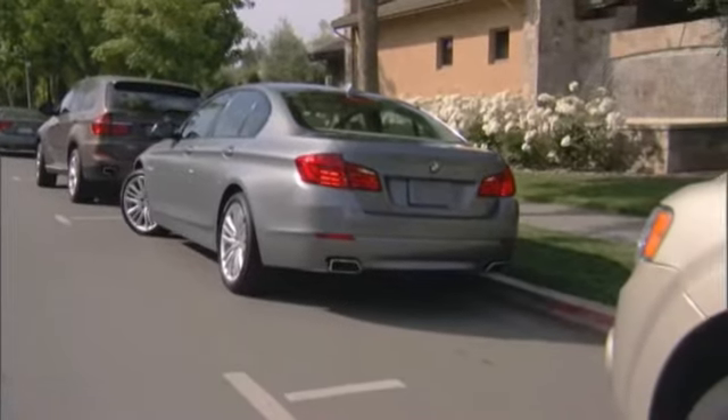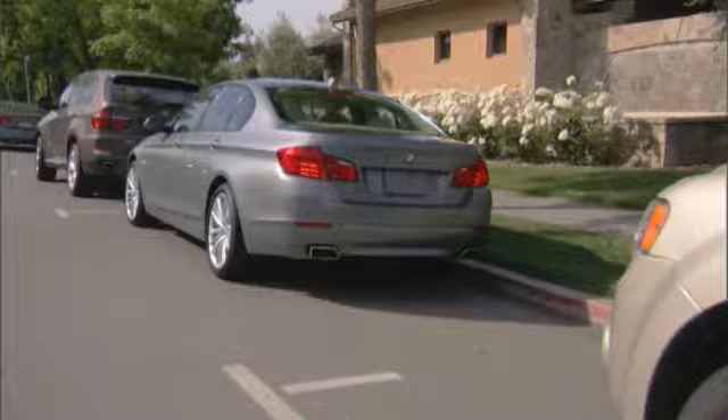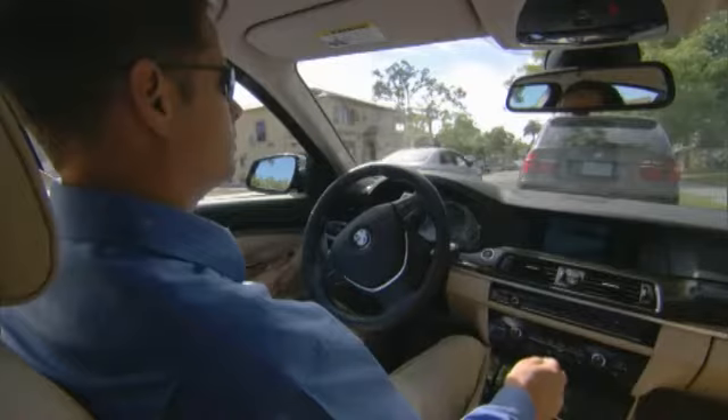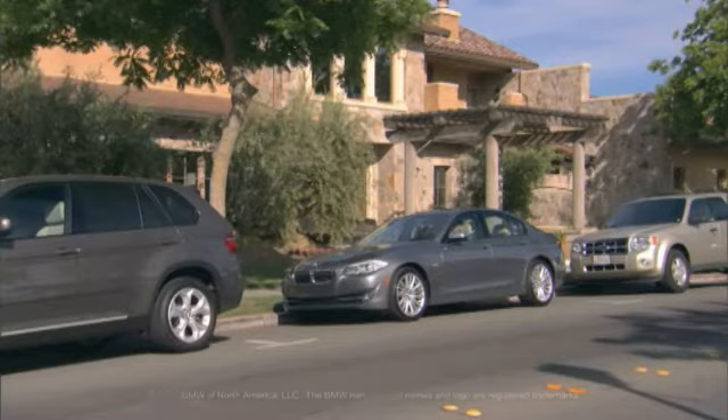Keep in mind, the Parking Assistant does not relieve the driver of responsibility for the vehicle during the parking procedure. Watch the parking space and parking procedure closely and intervene if necessary. See your owner's manual for more information.